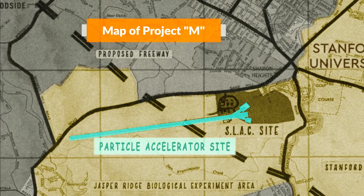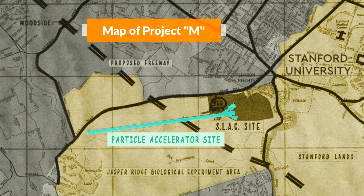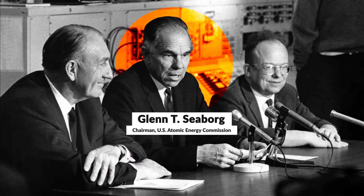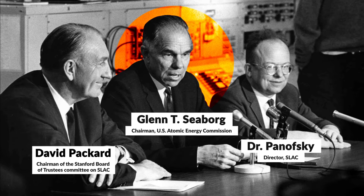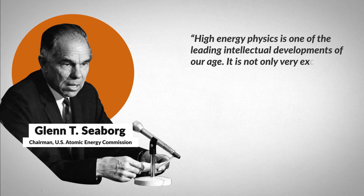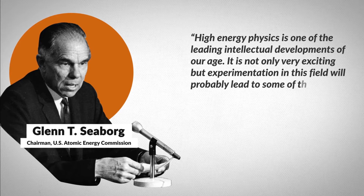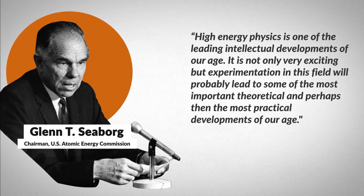It was called M for monster, poking fun at its ambitious size. At the time, it was the biggest U.S. government-funded science project. In 1964, U.S. Atomic Energy Commission Chairman Glenn T. Seaborg said that high-energy physics is one of the leading intellectual developments of our age. It is not only very exciting, but experimentation in this field will probably lead to some of the most important theoretical, and perhaps then the most practical developments of our age.